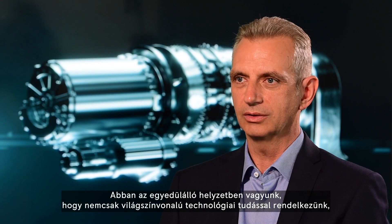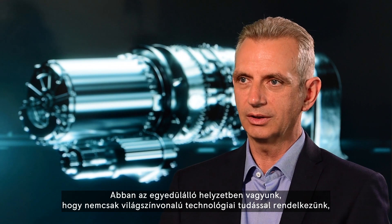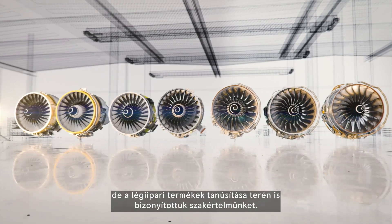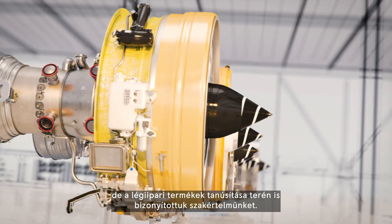We are in a unique position to not only have a world-class technology foundation, but also proven expertise in certification of aerospace products.